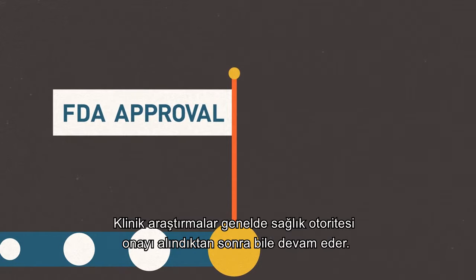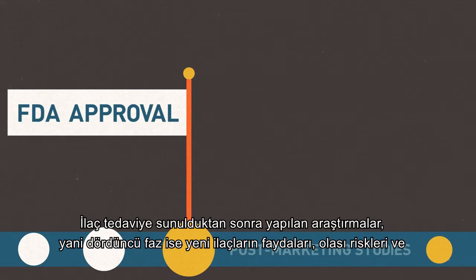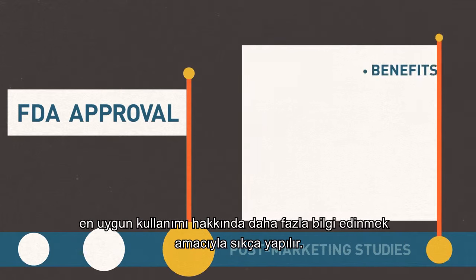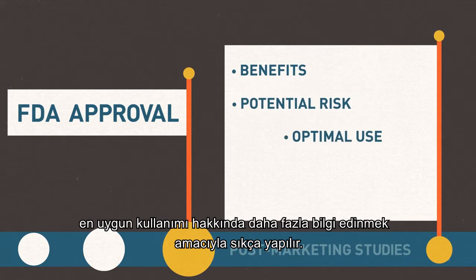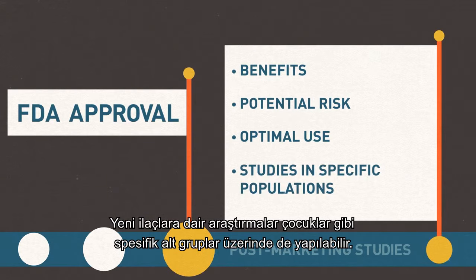Clinical research generally continues even after FDA approval is granted. Post-marketing studies, or Phase 4, are frequently conducted on new medicines to learn more about their benefits, potential risks, and optimal use. The drug may also be studied in specific subpopulations, such as children.